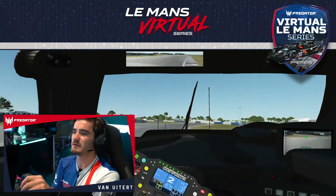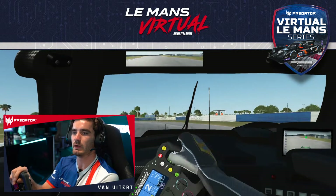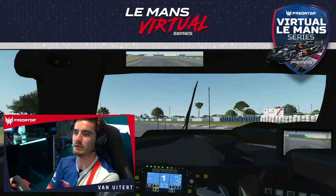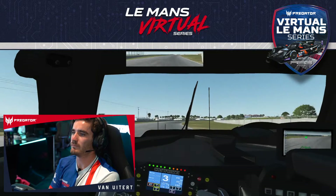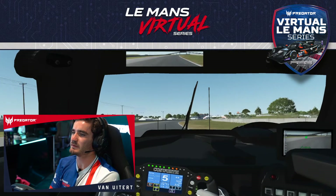Now we've got a slower section basically with two hairpins to the left with a little kink in the middle. First gear for the last one, and now we have a pretty long straight so exit is important.